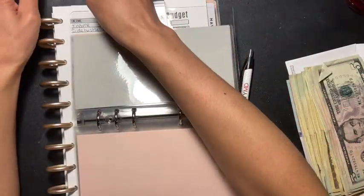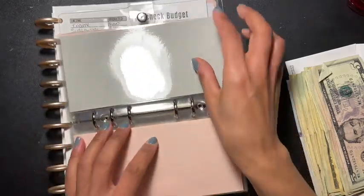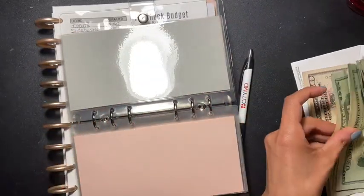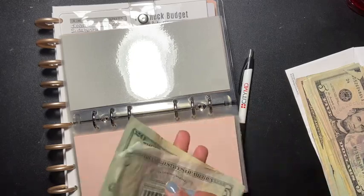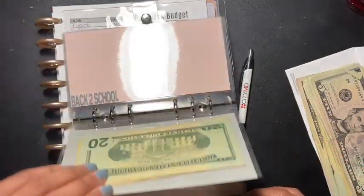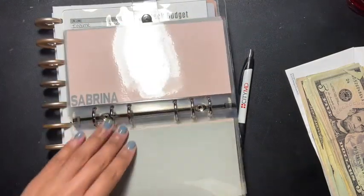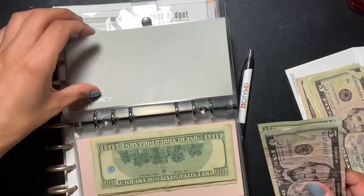The next one is going to be vet emergency fund, and that one is going to get $25. I am so loving my envelopes right here.